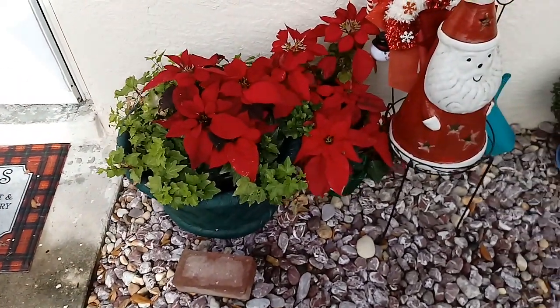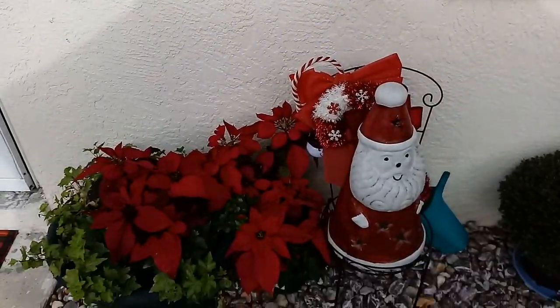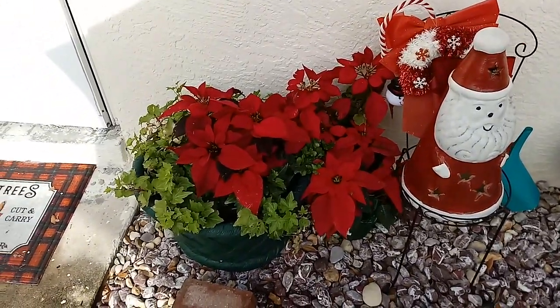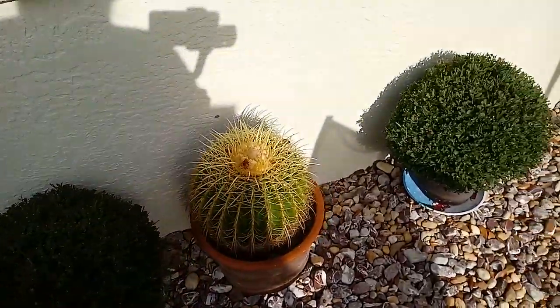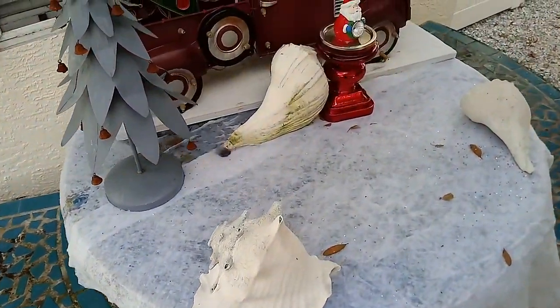And here we are outside. I'm going to have some plants over here, and over here is my little red truck. I don't even know what this thing is.